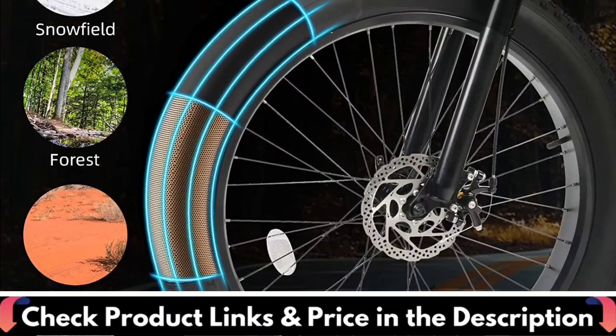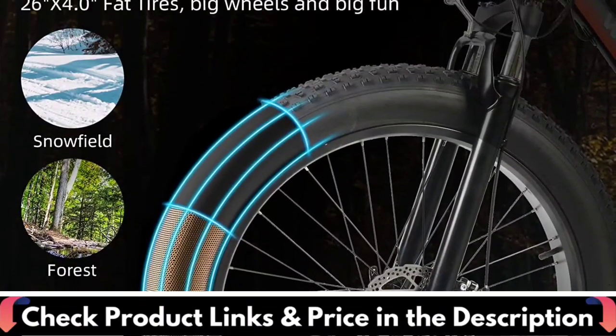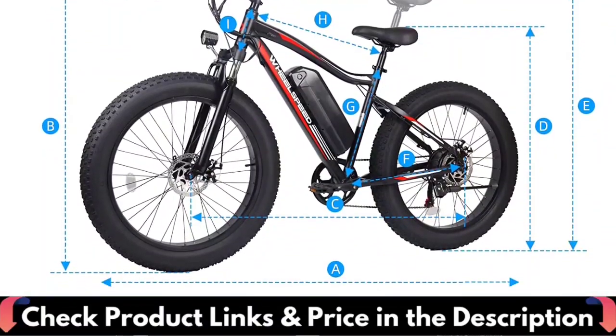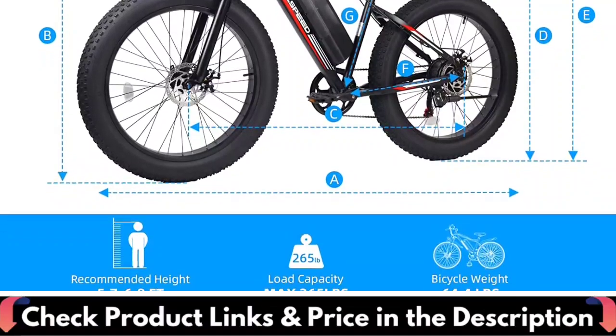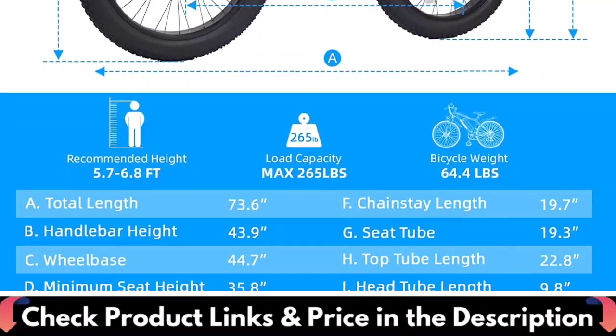The suitable rider height is 5.7 to 6.8 ft. The smart LCD display can show rich information including speed, gears, battery level, mileage, and more. The 4.3-inch big smart display lies in the middle of the handlebar, making it much safer and more convenient to read.